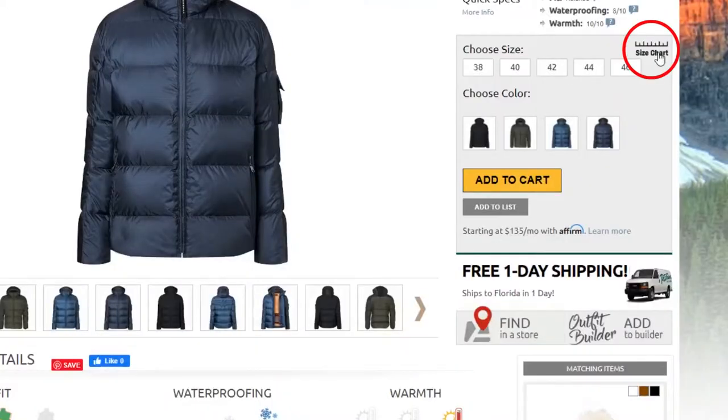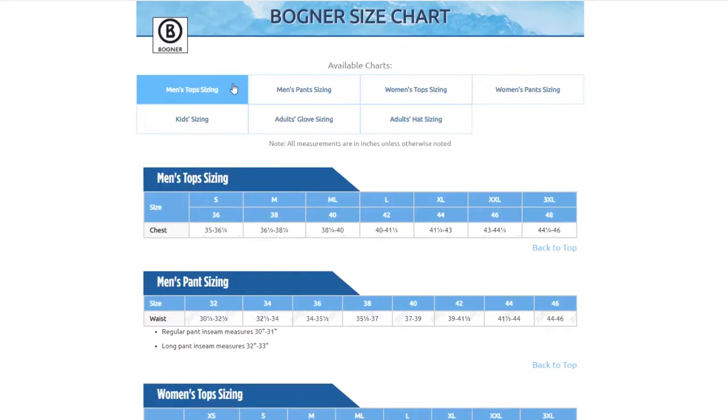For sizing, this jacket has a regular relaxed cut. I'm wearing a size 40 and it fits me comfortably, but if you want to be sure you can always take a few simple measurements and check out the size chart found on our website. Thanks for watching and be sure to check out PeterGlenn.com for all the best in Bogner ski jackets.